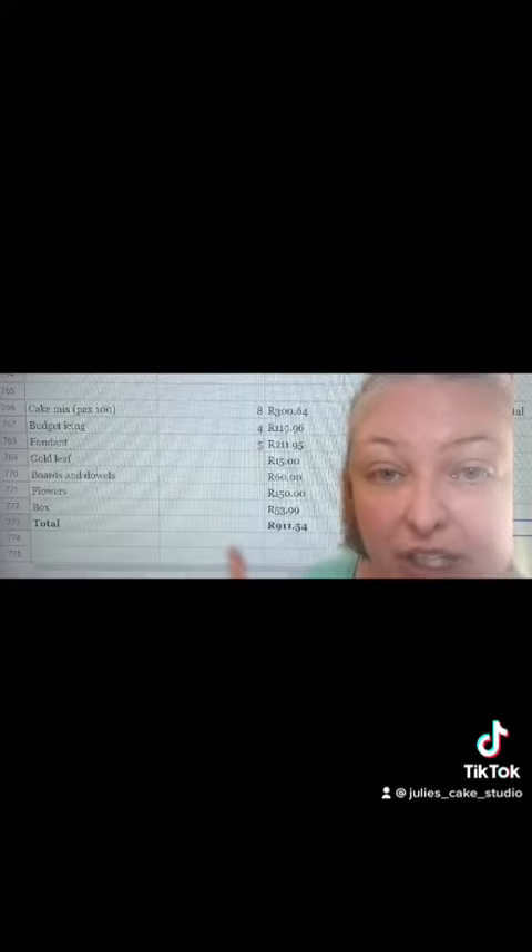So here are my receipts. I've worked out that for that size cake she would need eight quantities of my cheapest possible sponge, which is a vanilla sponge made with oil. Budget icing, so not bad fondant — five kilos, some gold leaves, some boards, flowers. I could probably find them for about $150 if I have to do them fresh. And the box — I'm assuming she's not paying for delivery because that's not in her budget, so I've made sure she has an ice box she can use. The total just for those things is 911 rand and 54 cents.